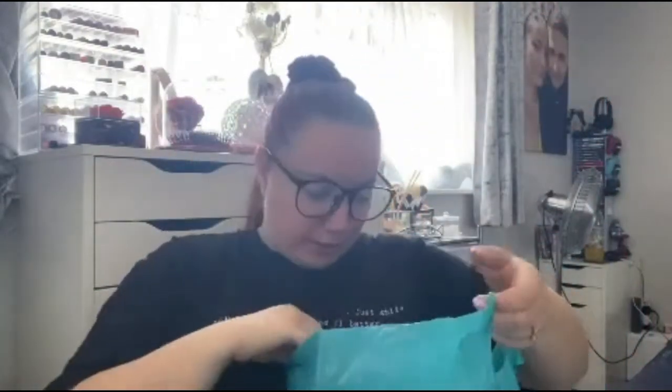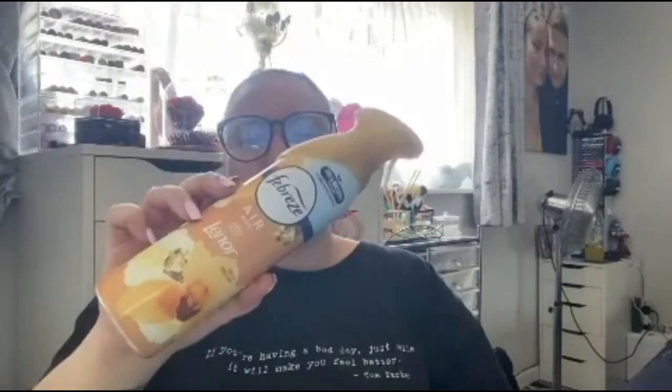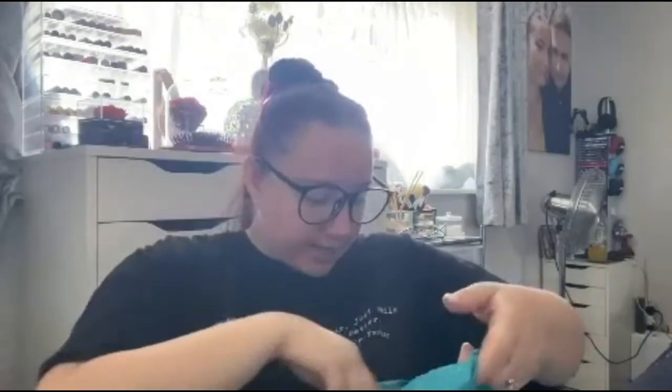Moving on to Savers — I bought quite a bit here. I'll get the boring things out of the way first: toothpaste. I always get the Oral B 3D White Luxe Glamorous White toothpaste. I also bought some Febreze air mist and Lenor again in Gold Orchid — this smells insane. There was a tropical one but I thought I'd stick with something I know and love.